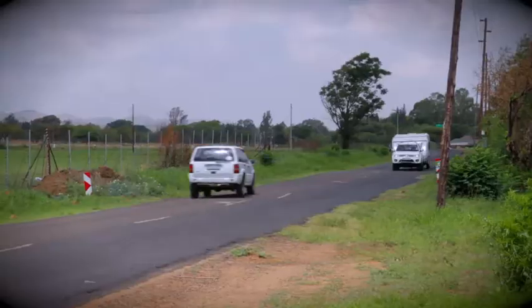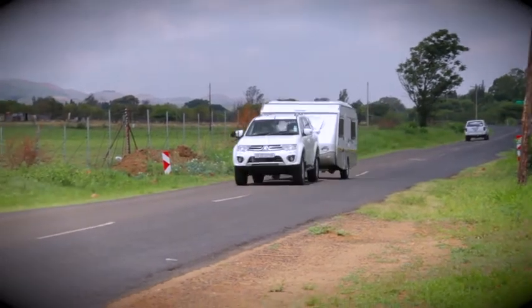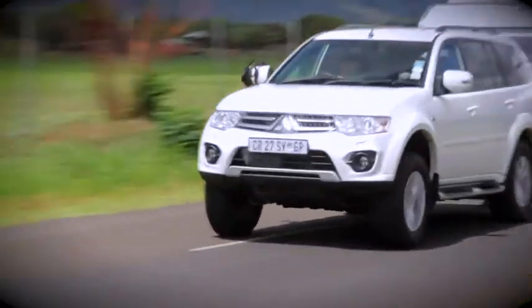The suspension was fantastic — it took all the bumps really well, and of course it's very capable off-road. What lets it down there is the automatic gearbox; it's got so much slip that it's not true. In summary, I would actually buy this vehicle, but I would go for the manual version.